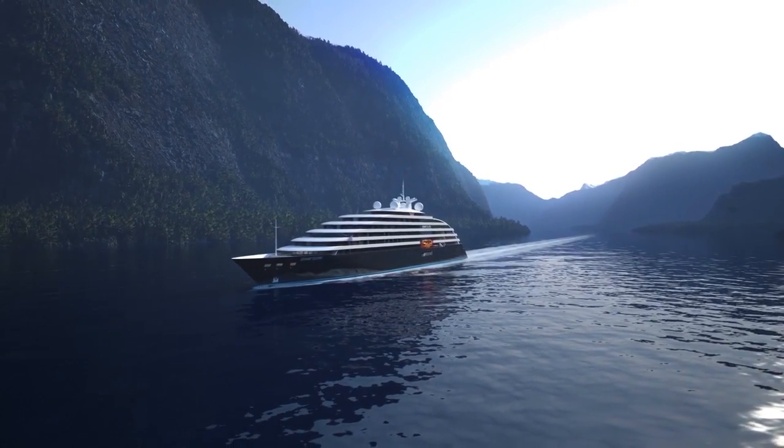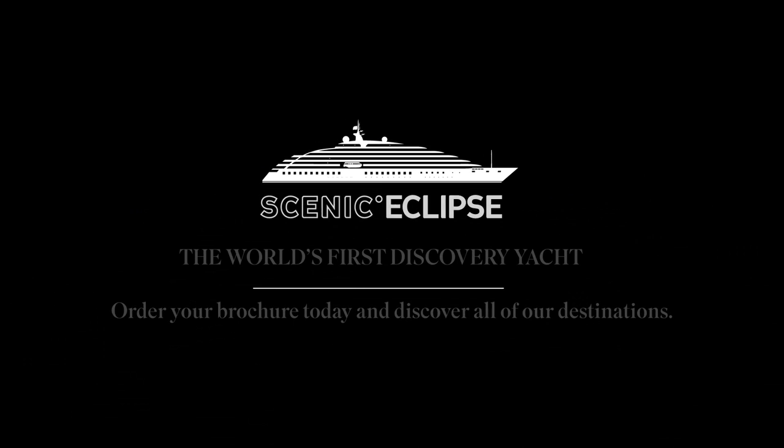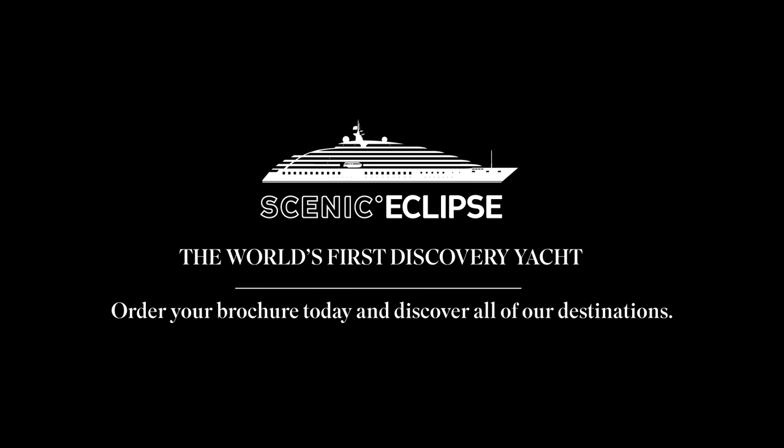No matter what horizon you yearn to explore, we'll take you there. Scenic Eclipse. The world's first discovery yacht.